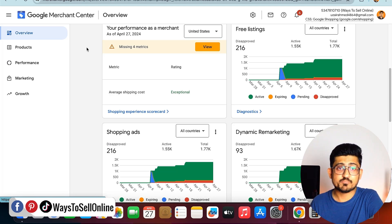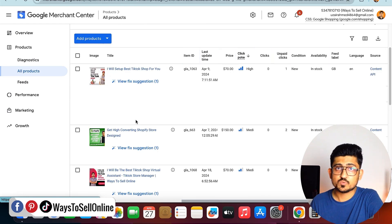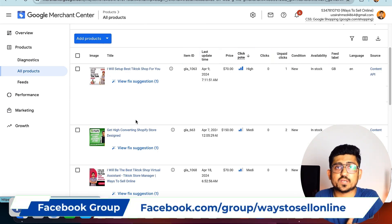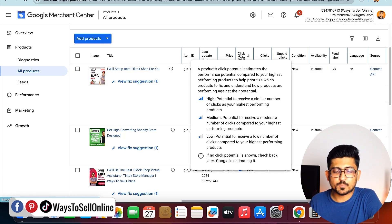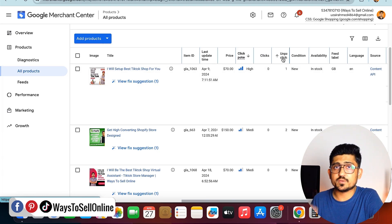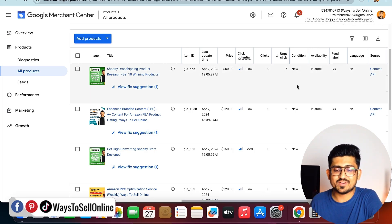Going down on the dashboard you can see your last 30 days of analytics. On the left side there are options like Product Performance and Marketing. Under 'All Products', all the product services listed on my WooCommerce website are shown here, with columns for price, click potential, and unpaid clicks. For my TikTok Shop building service I got one unpaid click, and Google Merchant says the click potential is super high. Sorting by unpaid clicks, I can see the product with the most clicks in the past three weeks — seven clicks on my 'Shopify Dropshipping Product Research' service, all free.